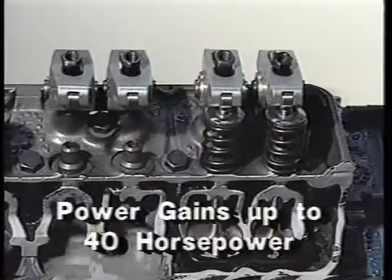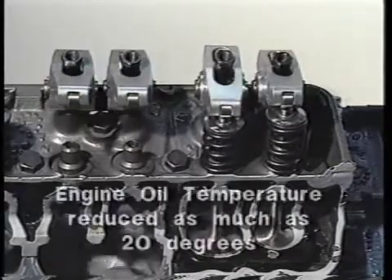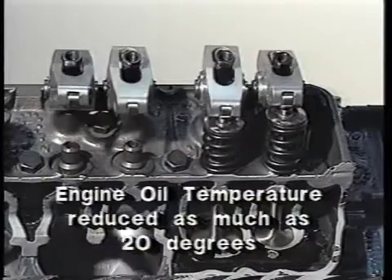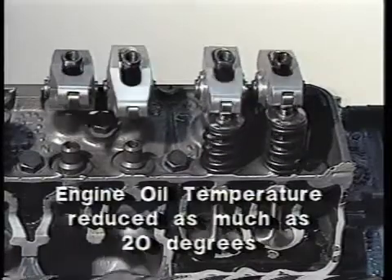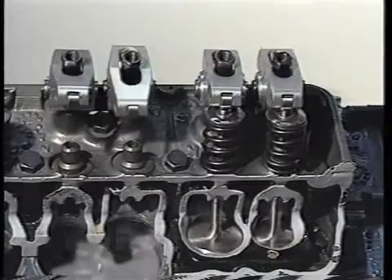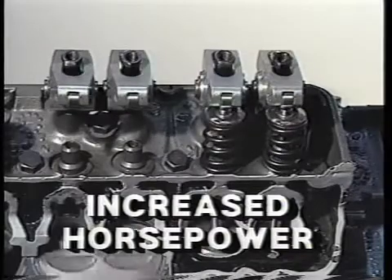Power gains as high as 40 horsepower have been observed. It was also observed that the engine oil temperature was reduced as much as 20 degrees Fahrenheit. The DeCure valve train system, when installed independently of any other additions to an engine, will increase the net horsepower output of any engine.